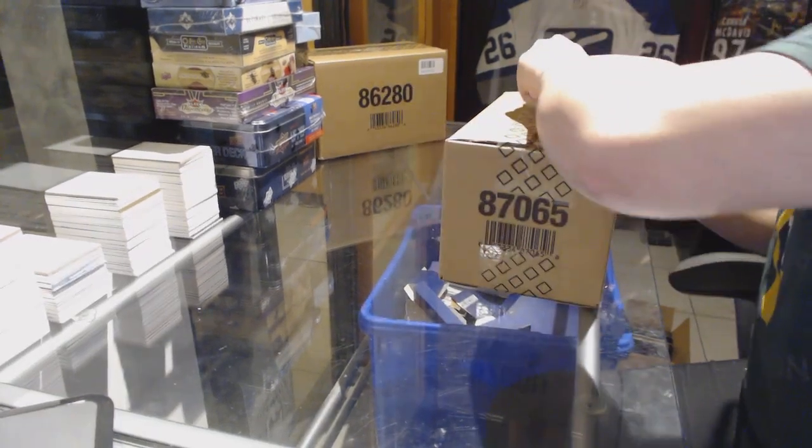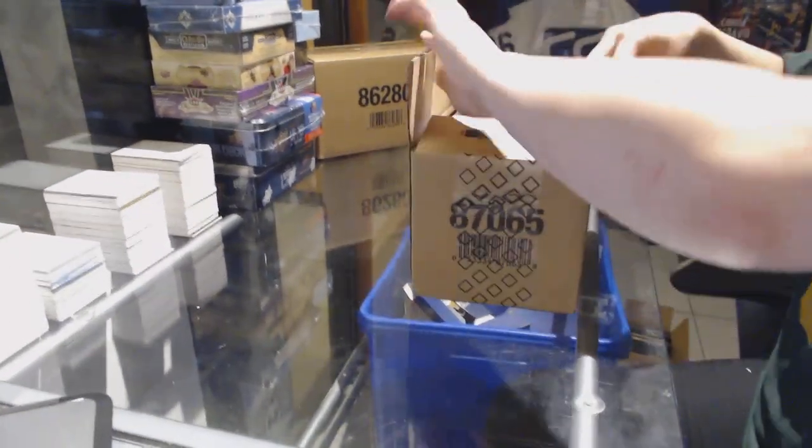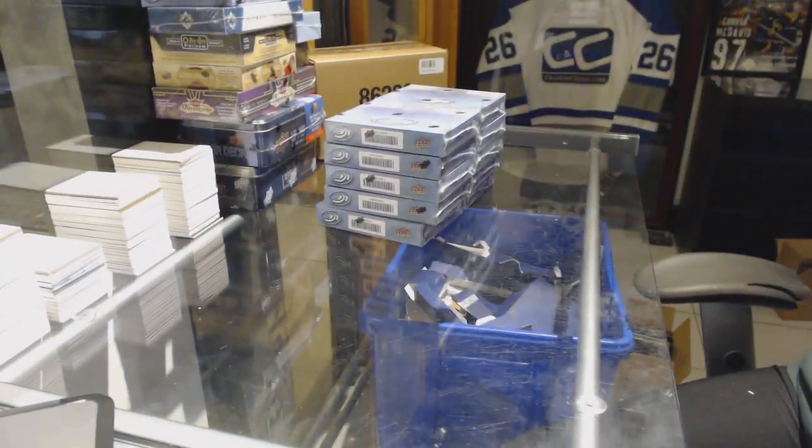Alright, CNC group break 7258. We've got the 10-box case break of 16-17 Upper Deck Ice. Here we go.